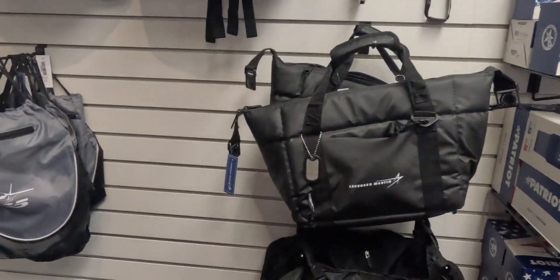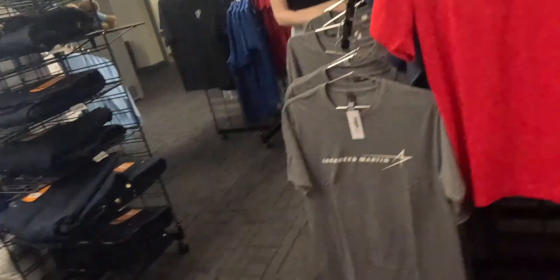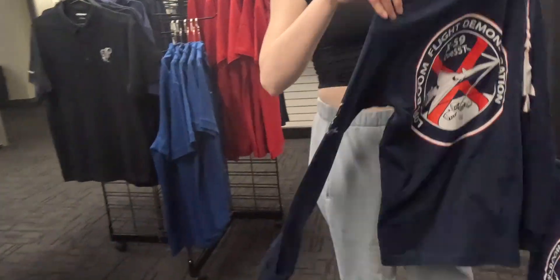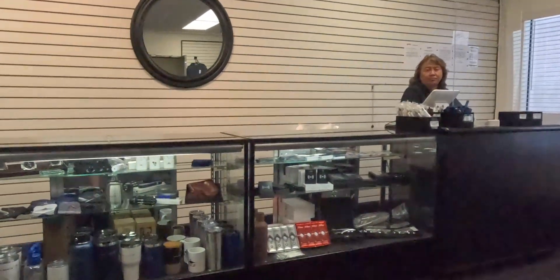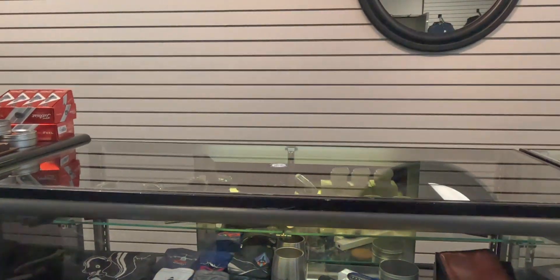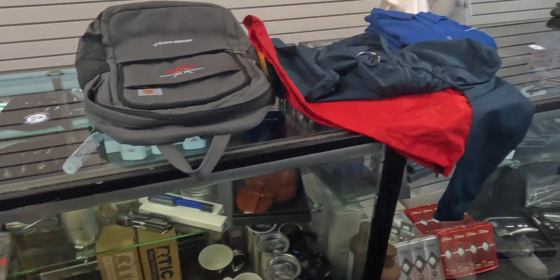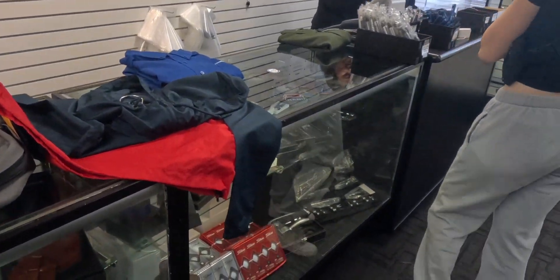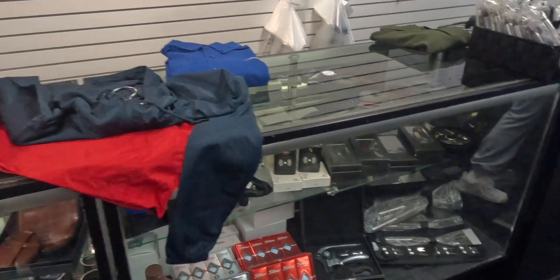And those are the little coolers. Suit bag. And look at all this stuff — golf equipment, stickers. I'm going to find some more swag.